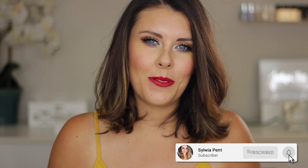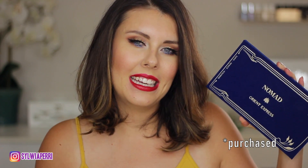Hey guys, it's Silvia here. Welcome to my channel. In today's video I will be reviewing Nomen Cosmetics Orient Express Eyeshadow Palette. I just want to let you guys know that this is not a first impression video. I've actually used this quite a bit for the past few weeks and I cannot wait to share my thoughts.